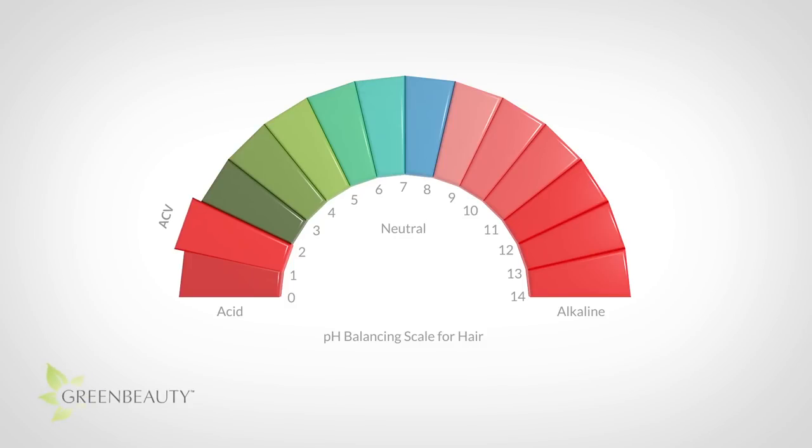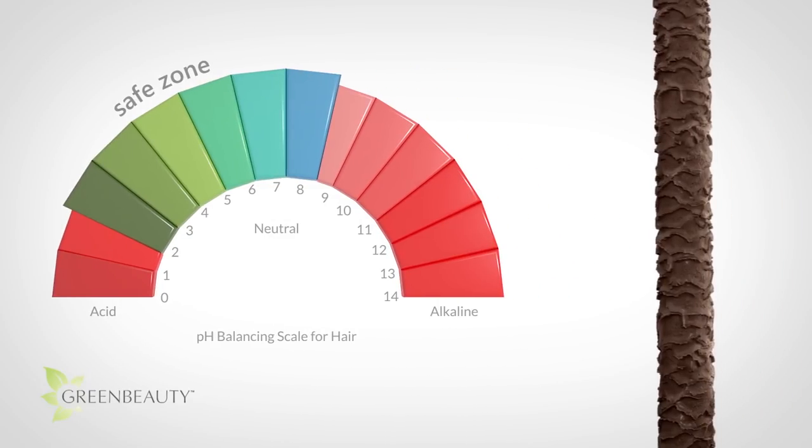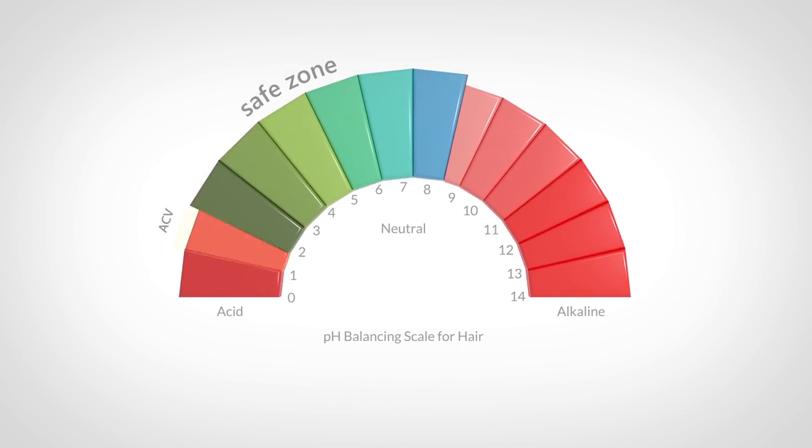Rule of thumb: if you're within the safe zone, anything with an acidic pH will tighten your cuticles, and anything closer to an alkaline pH in the neutral area will relax or slightly lift your cuticle layers. So acid tightens, alkali lifts. With a pH of 2, apple cider vinegar is not within the safe zone because it's too acidic. So in order to use it on your hair and scalp, you should neutralize or increase its pH to an area within the safe zone.